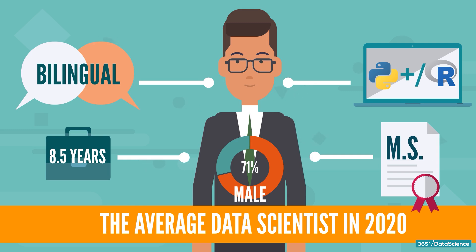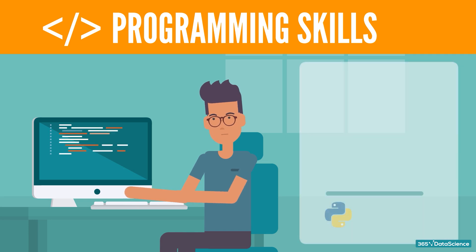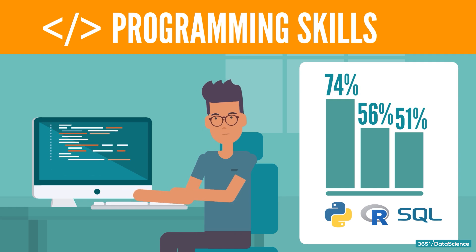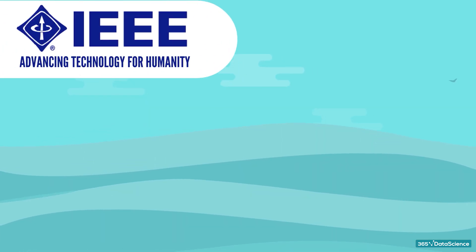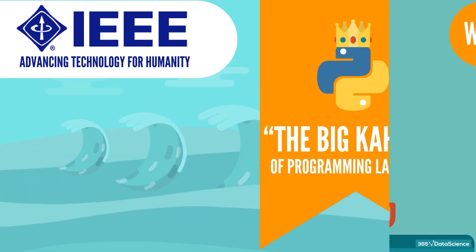You can't become a data scientist without a strong programming skill set. And in 2020, general purpose languages are used more extensively by data scientists than ever before. According to our own annual research, 74% of current data scientists are proficient in Python, 56% use R, and 51% use SQL. To say that Python's popularity is rising would be an understatement. Python is hands down the preferred language for statistical modeling by data scientists. No wonder IEEE, the world's largest technical professional organization for the advancement of technology, deemed Python the big kahuna of programming languages.